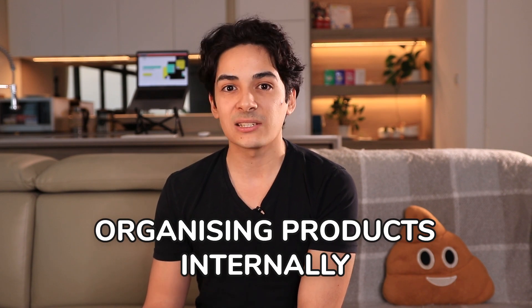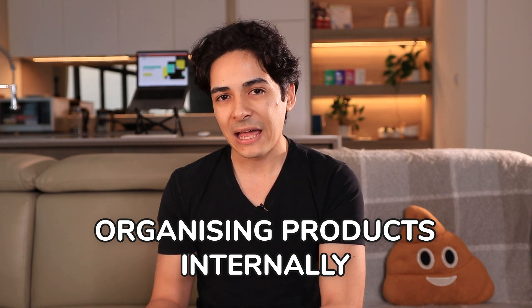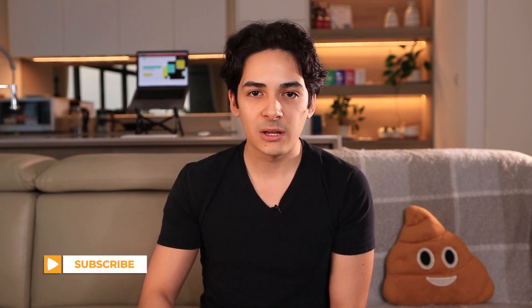What these are usually used for is, one, organizing products internally — if you want to tag them to different things, you can assign them and organize them. And two, certain apps and add-ons will use these. For example, you might have one that sets the product to hidden so it doesn't show in a product listing, but it's used for specific functionality within default or third-party apps.